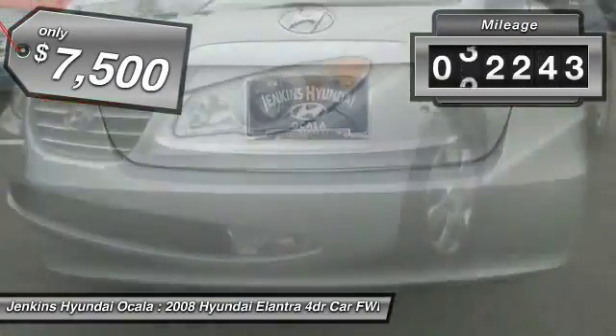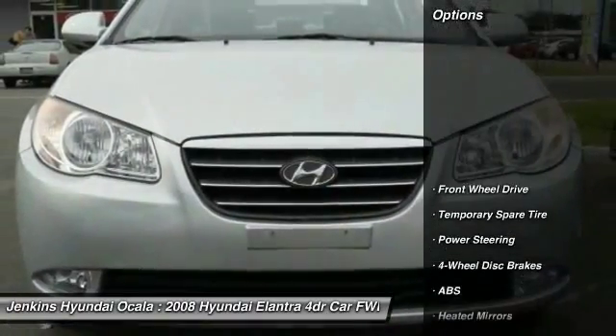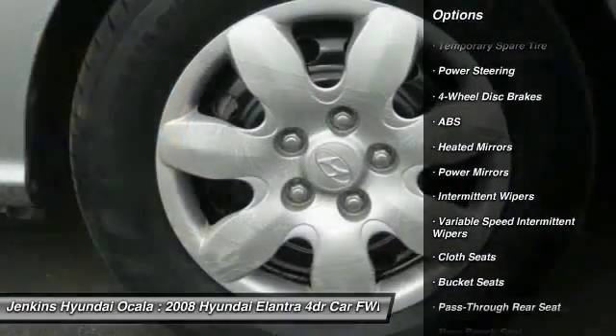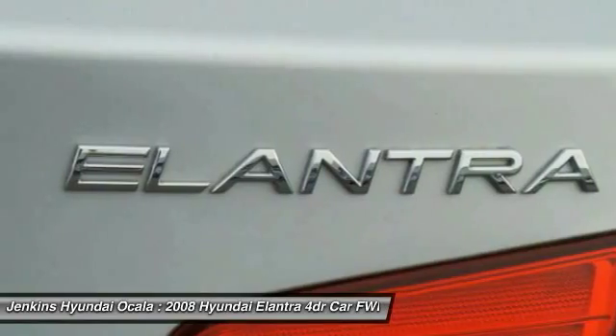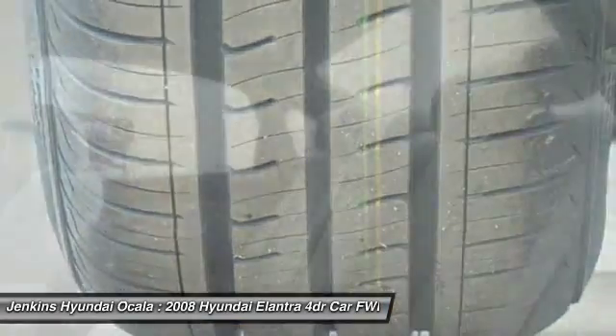This vehicle has less than 35,000 miles. Here are some of this vehicle's great options: anti-lock braking system, keyless entry, power steering, driver airbag, adjustable steering wheel, four-wheel disc brakes, FWD, rear defrost, child safety locks, power windows.